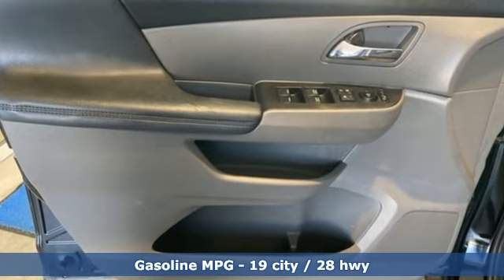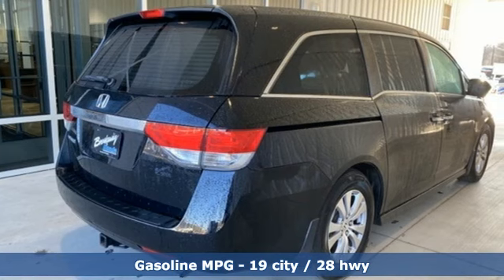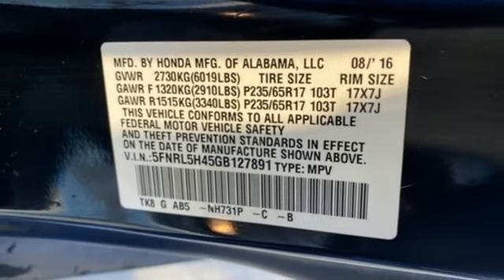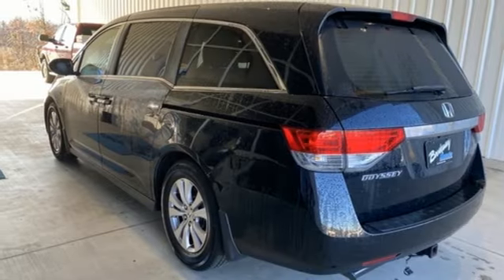Doors and push button start proximity key, dual zone climate control, external memory control, V6 engine, manual tilting steering column, wireless phone connectivity, and active noise cancellation.